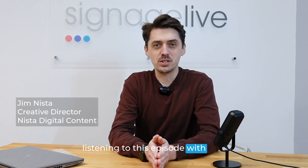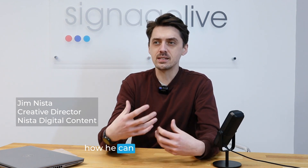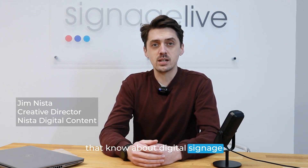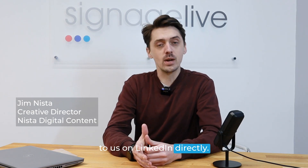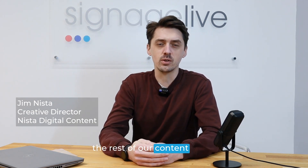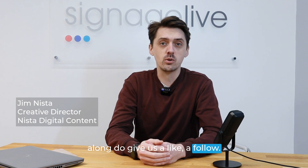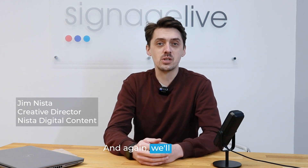Thank you very much for listening to this episode with Jim. We hope that gave you some interesting concepts to build with. Jim is proficient at this and it's really interesting to watch how he takes something incredibly costly as a first draft and iteratively makes it more cost effective. We're trying to create a community here around digital signage. You can reach out on LinkedIn, follow Tim Baker, find our bi-weekly LinkedIn article, find us on YouTube, and at signagelive.com. If you're listening on a podcast service, please rate and review — it really helps us get found. See you on the next episode.